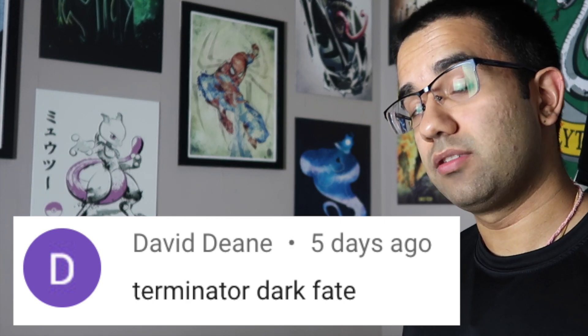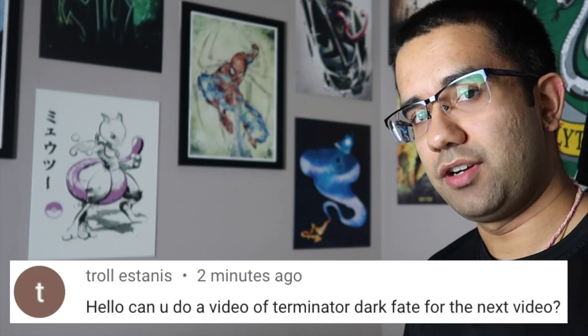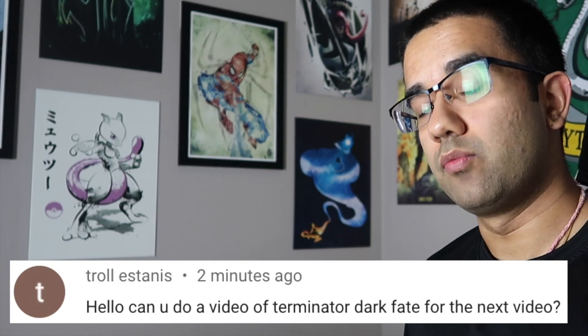Hey everyone, my name is Perry, I'm an electrical engineer, and today we're going to watch Terminator Dark Fate to see how accurate all the science and technology in this movie really are.